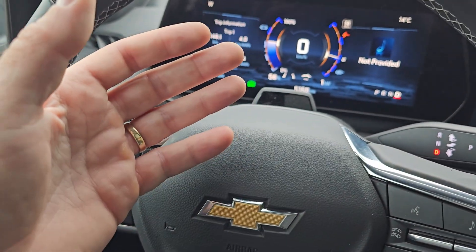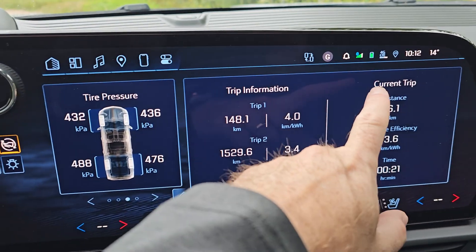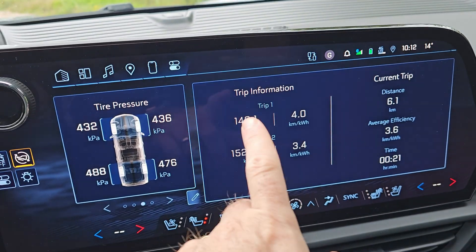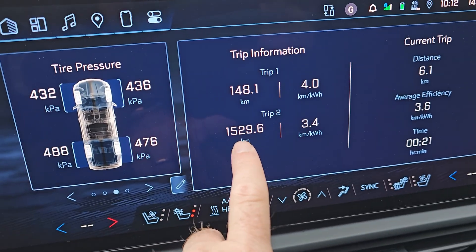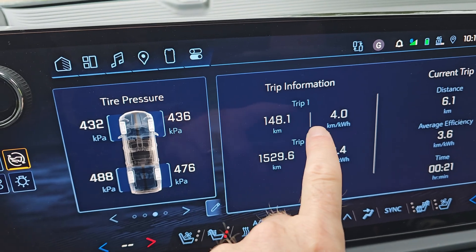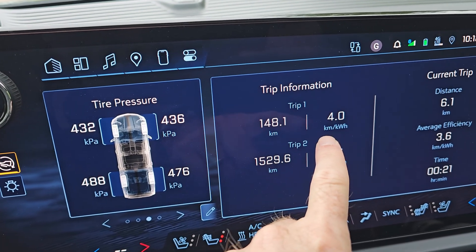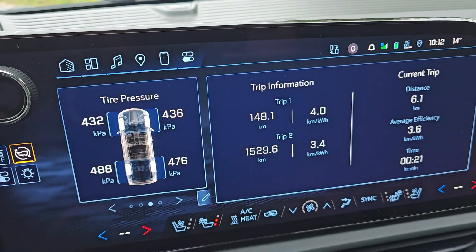Even if you don't want to shut the vehicle off, when you take your foot off the brake and put it in park, it shuts the vehicle off and resets your current trip. I could be resetting this one manually, but I'm not — this is the total kilometers driven since I bought the truck. And this is this week's totals. For this week, I'm averaging four kilometers per kilowatt hour. That's pretty darn good.